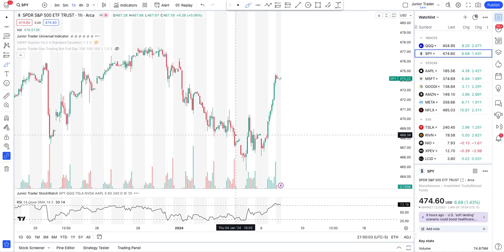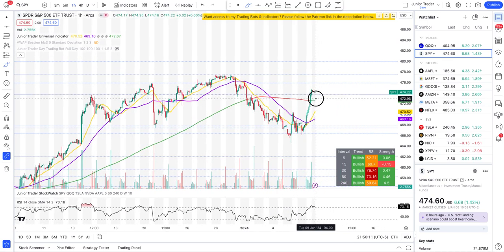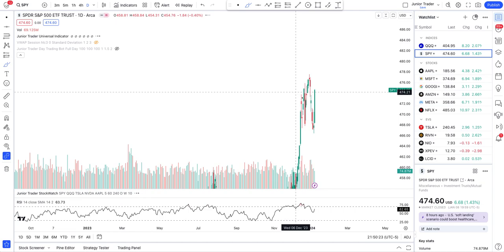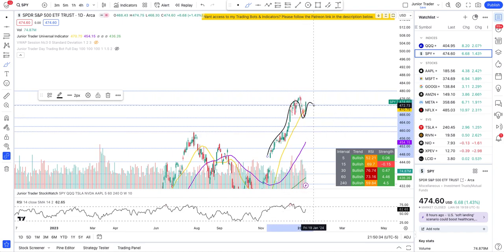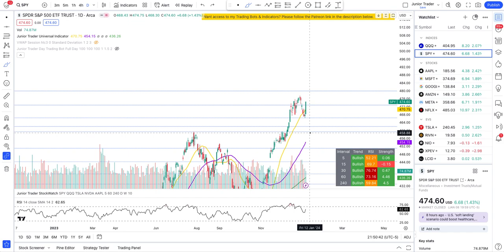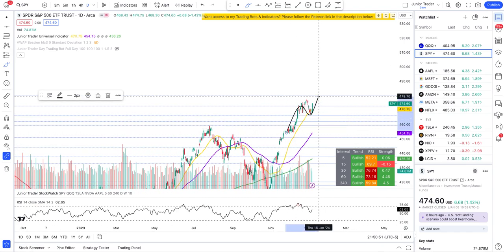SPY is more bullish than QQQ on the hourly interval — it even broke out above the 200-hour moving average. We've been forming a double bottom and making our way higher. On the daily, SPY still hasn't hit all-time highs, but technically it is bullish and in an uptrend. We'll see how things pan out. I hope you found this video helpful — please hit the like and subscribe, and I'll see you in the next video. Take care guys, bye.